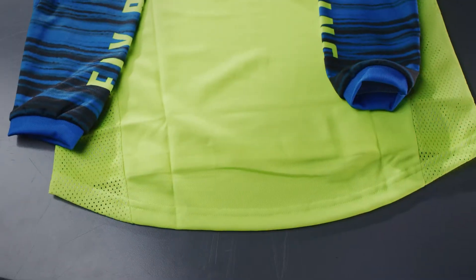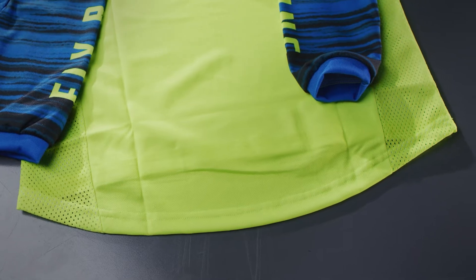Mesh ventilation helps dissipate heat at your sides and underarms, with an extended tail to help keep your jersey tucked in.